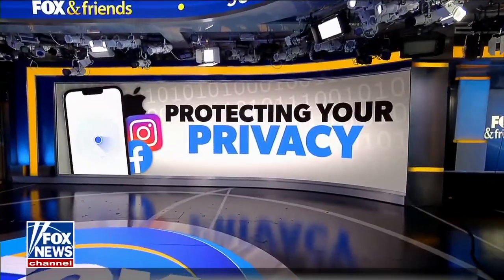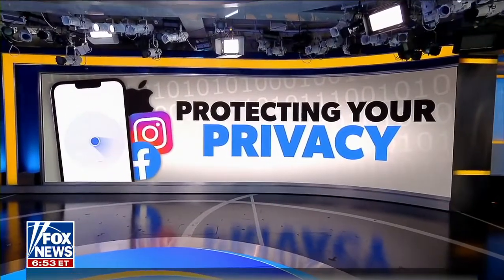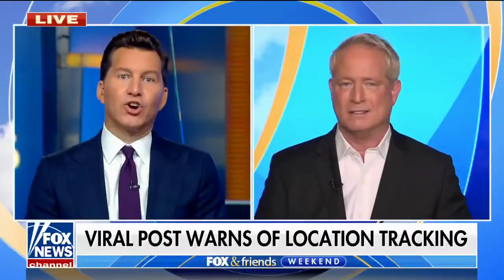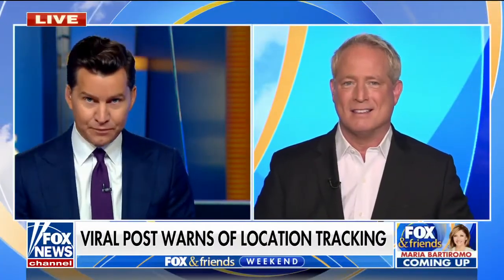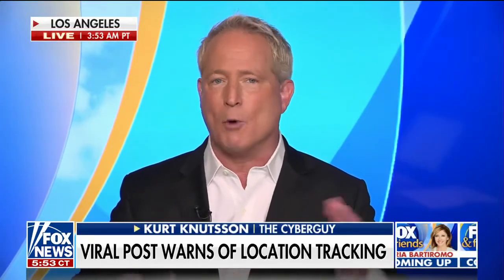A viral post is warning iPhone users that companies can find your exact location. Here to show us how to prevent your phone from tracking your every move is the CyberGuy, Kurt Knutsson. All right Kurt, I'm ready to execute — just tell me what to do. First of all, if you don't get all these tips just log on to cyberguy.com — we've got them all there for you.